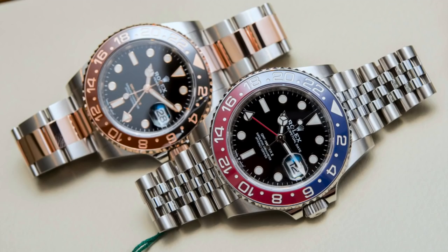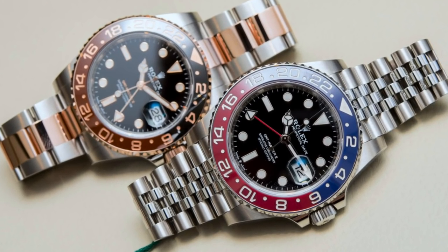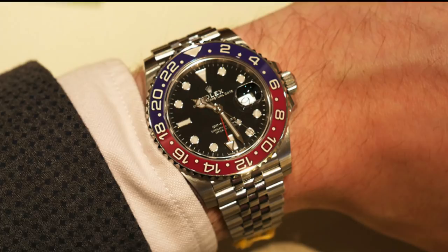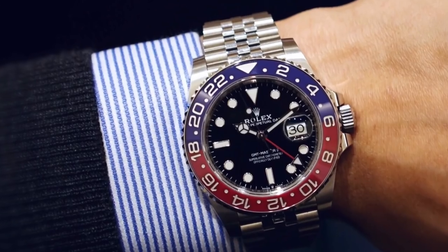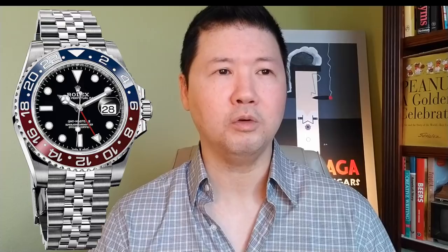So what if we want a Rolex Pepsi? Good luck. For example, at one of the ADs here in LA there is a 450-person wait list. They have one model that came in and there are 300 people who have called in or stopped in to put their name on that list, plus 150 regular Rolex customers. It's almost like a lotto pick — they randomly pick one of their Rolex VIPs and offer them the first crack at that watch.